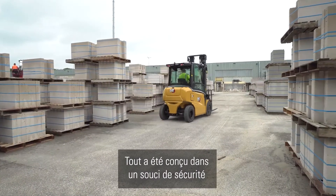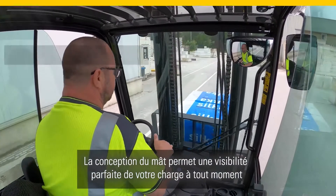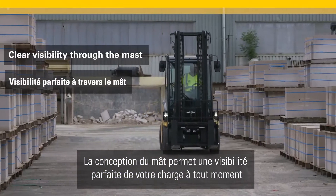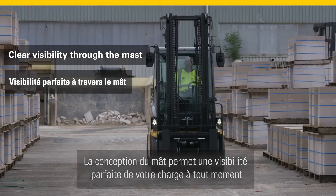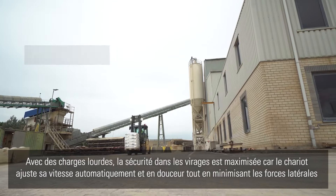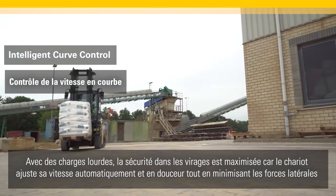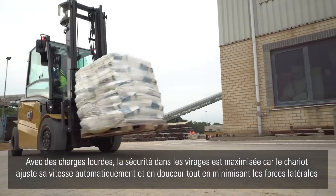Everything has been designed with safety in mind. The mast has been optimized to give a clear view of your load at all times. With heavy loads, you will notice that cornering safety is maximized, as the truck makes automatic smooth adjustments to its speed and minimizes side forces.